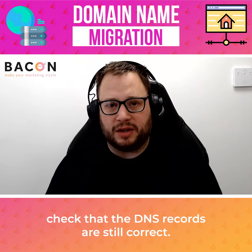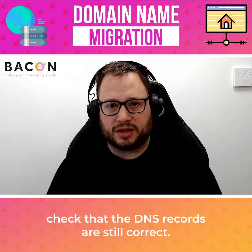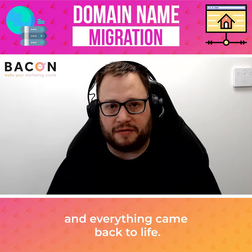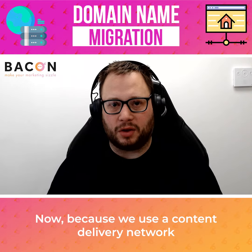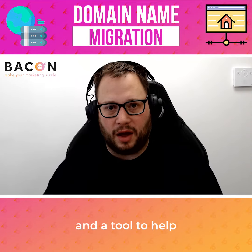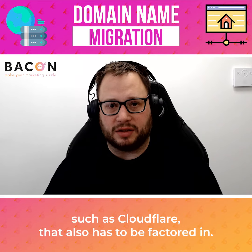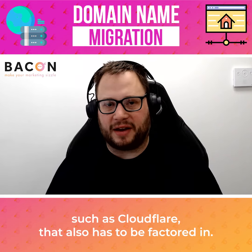After that, all we had to do was go in, check that the DNS records were still correct, check the name servers were pointing in the right direction, and everything came back to life. Now because we use a content delivery network and a tool to help mitigate potential cyber attacks on our site, such as Cloudflare, that also has to be factored in.